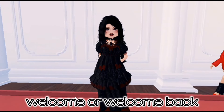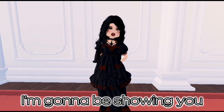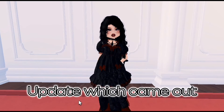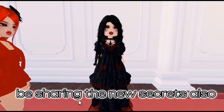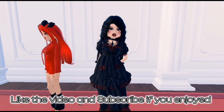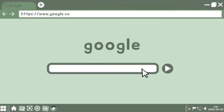Hey everyone, welcome or welcome back to my channel. In this video I'm gonna be showing you the new Dress to Impress update. Make sure to watch till the end because I'm gonna be sharing the new secrets. Like the video and subscribe if you enjoyed, now let's get straight into the video.